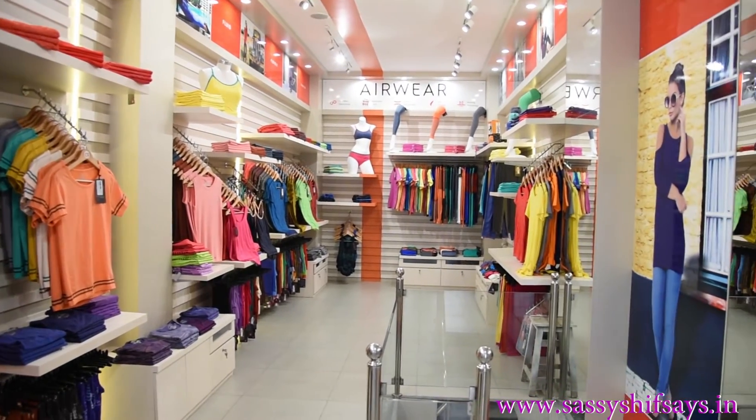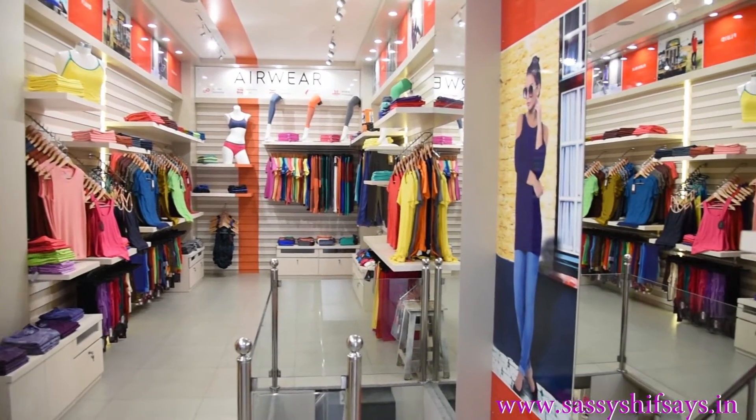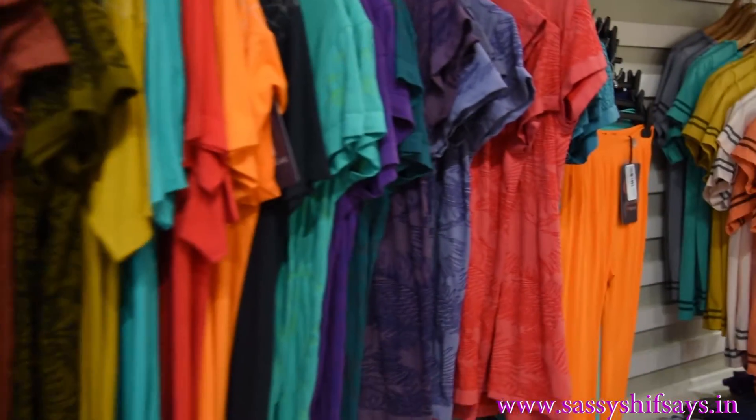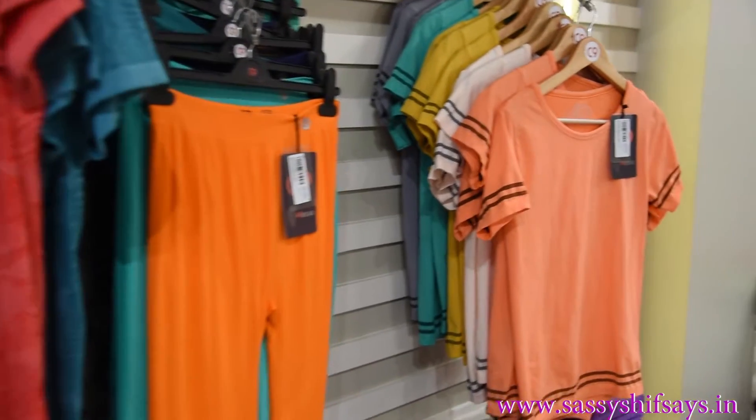My most favourite part about C9 fashion store is that they have such an awesome collection when it comes to women's wear. Right from the peppy patterns to new-on colours, they have covered it all.